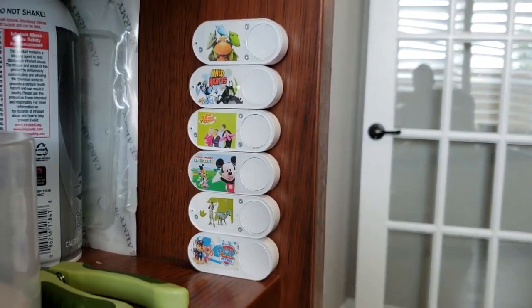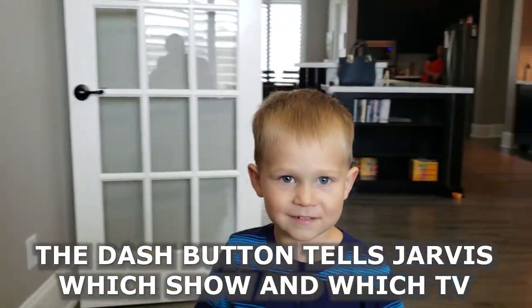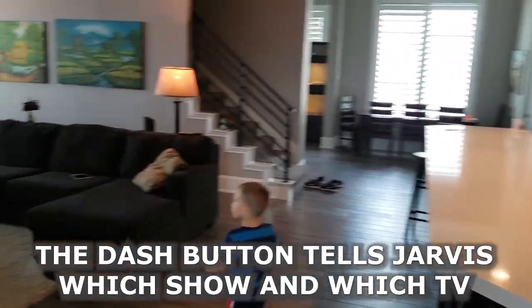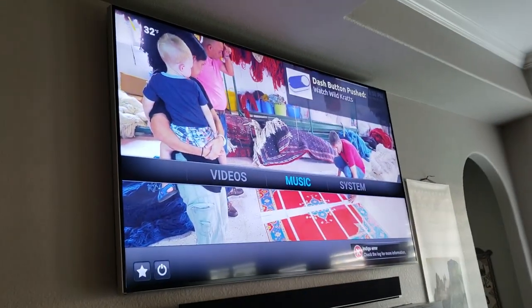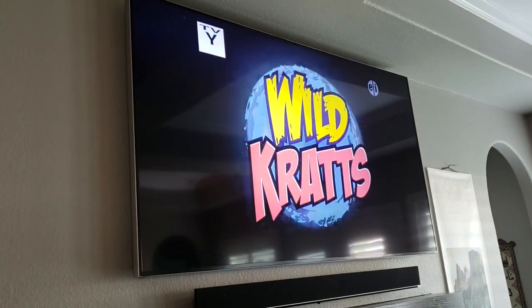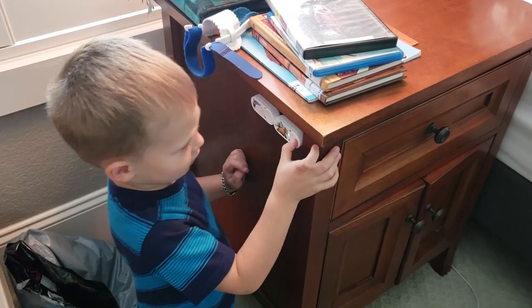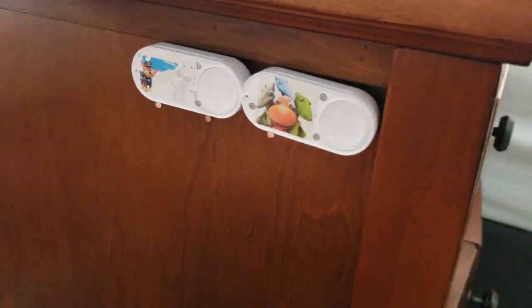Blake wanted to watch a show, so he pushed the dash button for Wild Kratz. Let's go see. In my mommy's room I watch Dinosaur Train. You watch Dinosaur Train in your mommy's room.